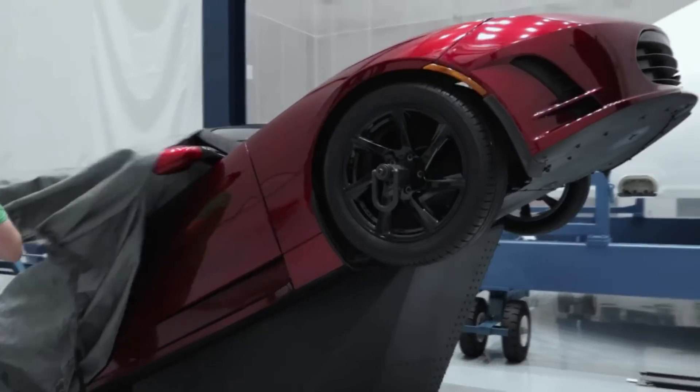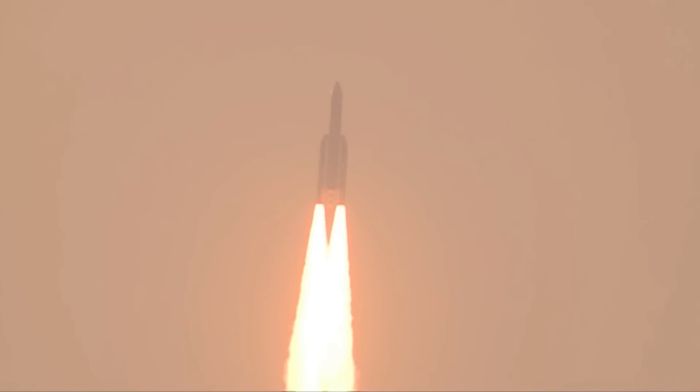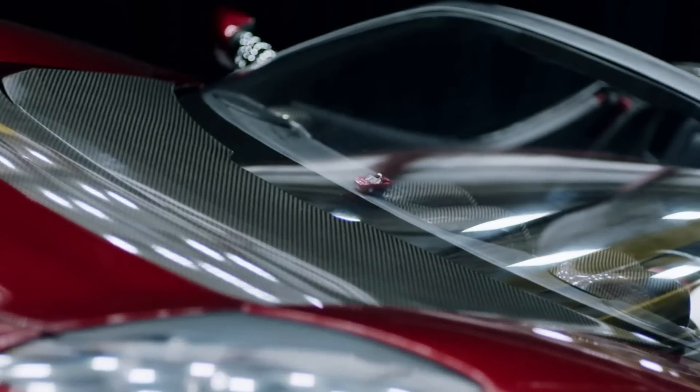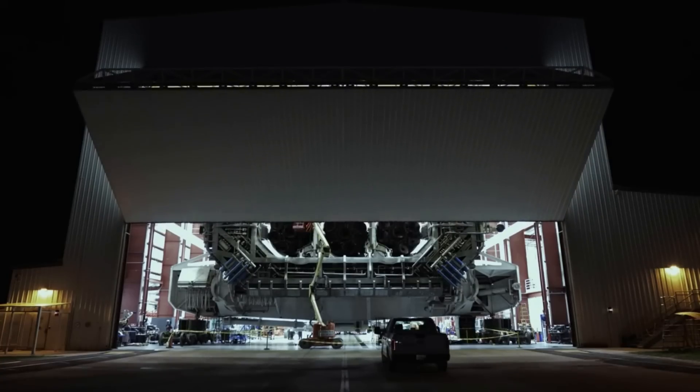Originally, Falcon Heavy was slated to launch the Viasat-2 satellite, but due to delays, an Ariane-5 launch vehicle was used instead. Viasat maintained the launch option and delivered its next KA-band satellite aboard the Falcon Heavy, this one intended to provide service to the Americas region.